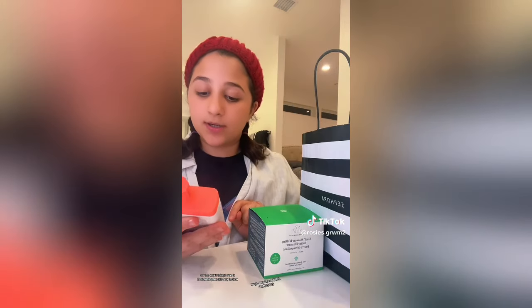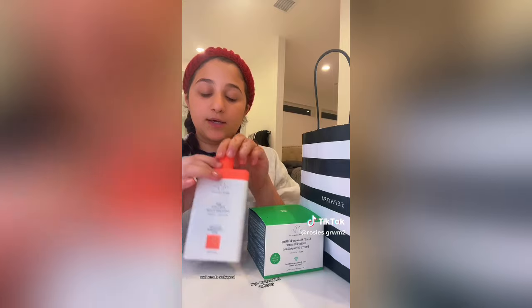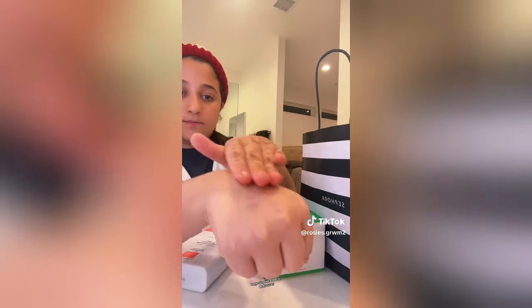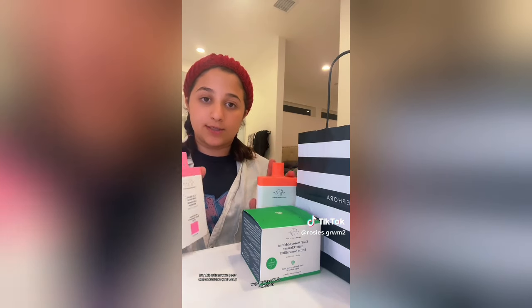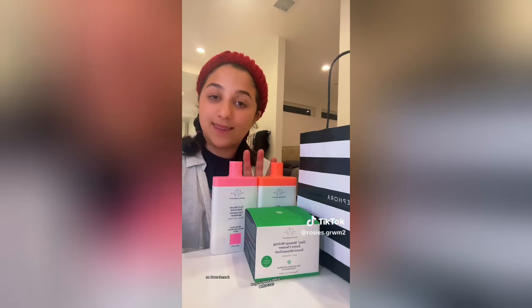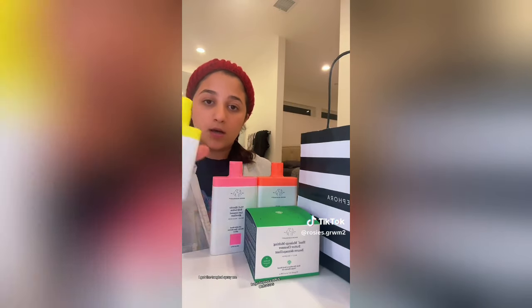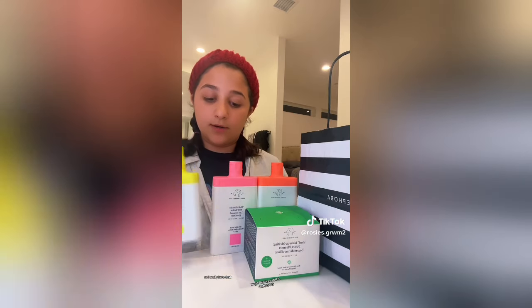The next thing I got is the Drunk Elephant Body Lotion — it moisturizes your whole body and smells really good, like flowers. I tried it in the car because I couldn't wait. Then I also got another Drunk Elephant Body Lotion — this one refines and moisturizes your body, so one moisturizes and one refines and moisturizes. I love these two. Next from Drunk Elephant, I got the Tangled Spray — whenever you get out of the shower, you spray this on your hair and it will be untangled.